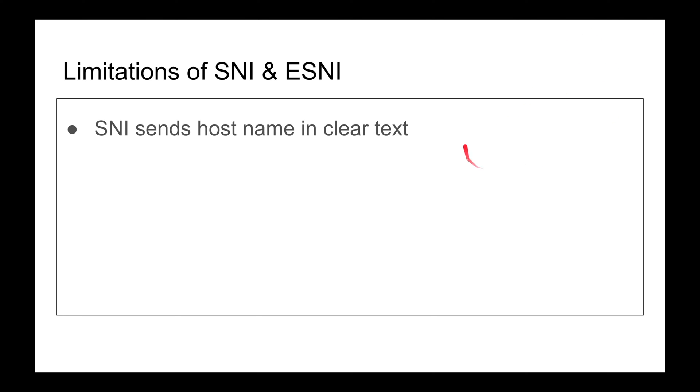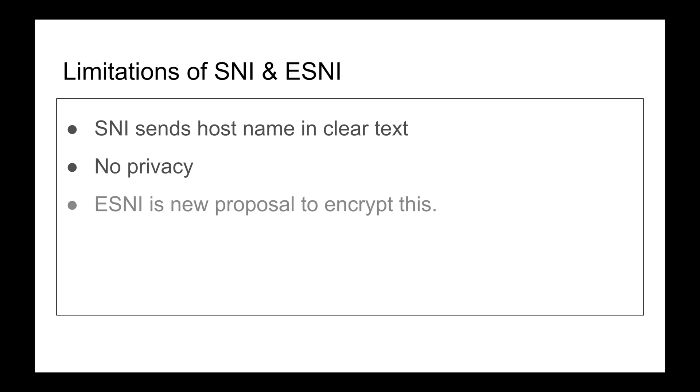So what's the solution for SNI? There's no privacy — they can see the domains, though they cannot see what you're searching for. If you're on Google they know you're going to Google and they can block you if they want. With SNI they can look at the Client Hello and see exactly which host you're requesting. ESNI is the new proposal to encrypt SNI.